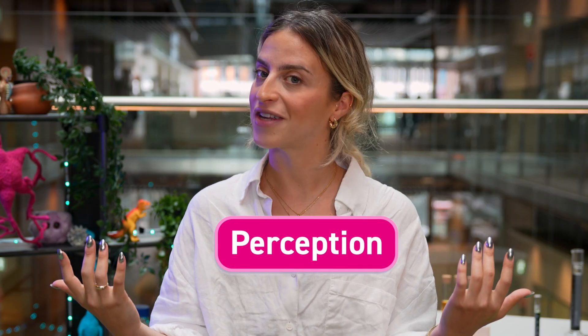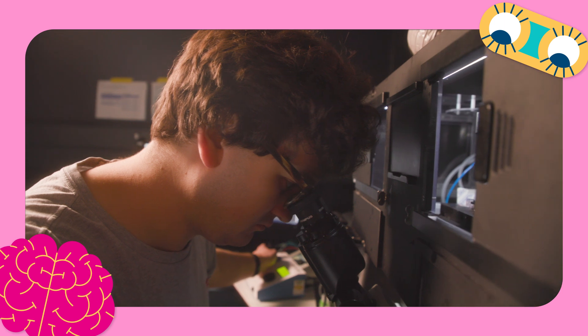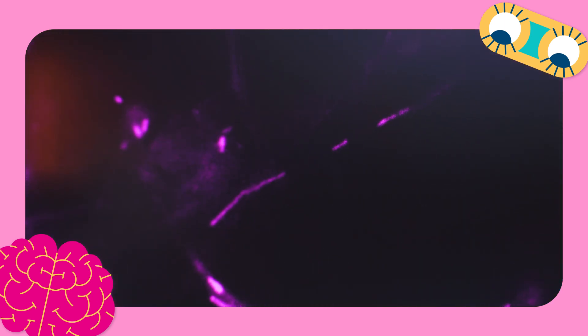So, what you physically detect through your senses and nervous system, and what your brain expects to see, come together and give you your perception of what you're seeing in front of you. Here at The Crick, we have lots of scientists, like me, who study perception, the brain, and the nervous system to try and understand exactly how they work and interact.